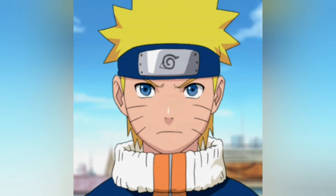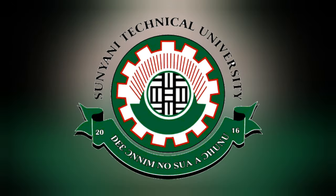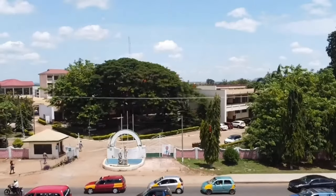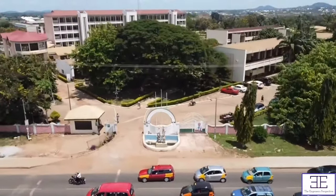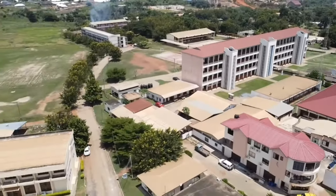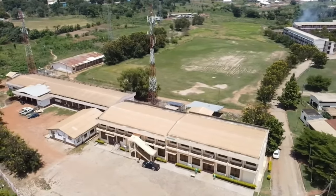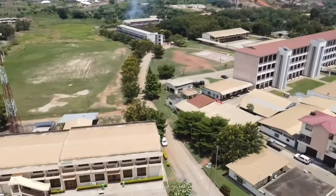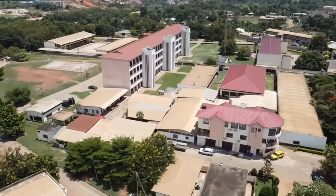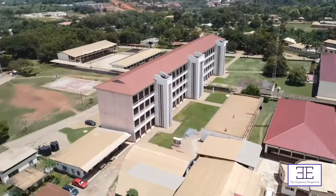This is Narutou Azumaki and you're watching the Engineer's Perspective. Starting from the least, we have Sunyani Technical University. The university started as Sunyani Technical Institute in 1967, and looking at the school from above, it is very beautiful. The lecture halls are spacious and the university grounds are very neat.